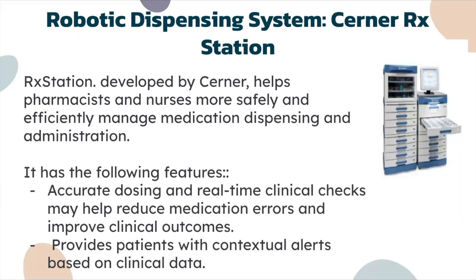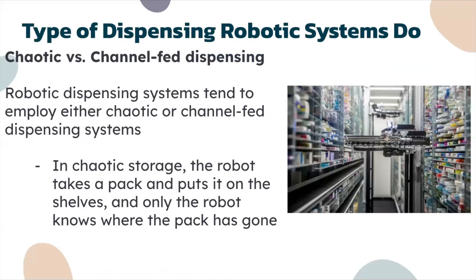The Rx Station is developed by Cerner and helps pharmacists and nurses more safely and efficiently manage medication dispensing and administration. It features accurate dosing and real-time clinical checks that may help reduce medication errors and improve clinical outcomes. It also provides patients with contextual alerts based on clinical data.